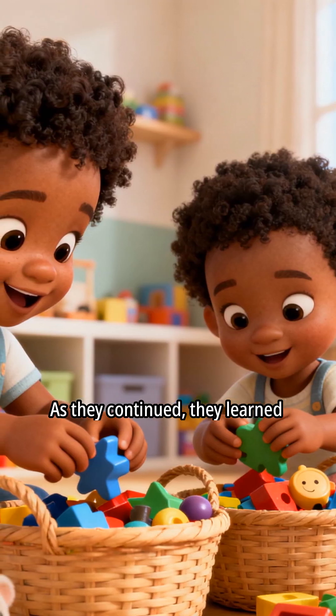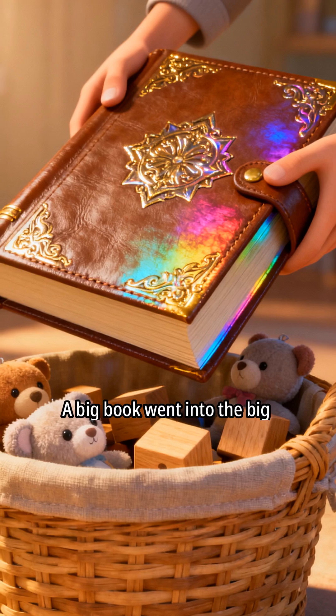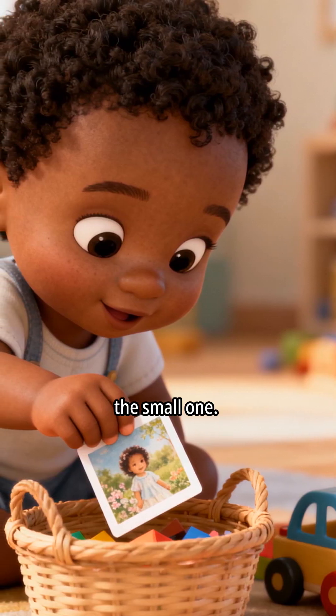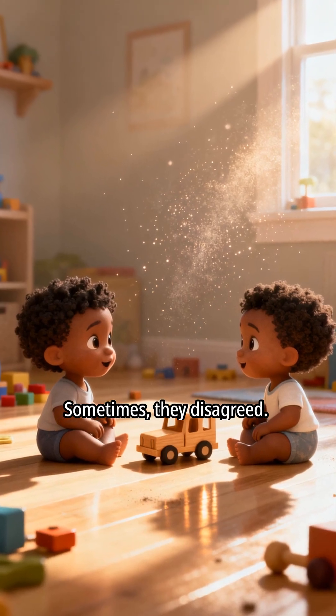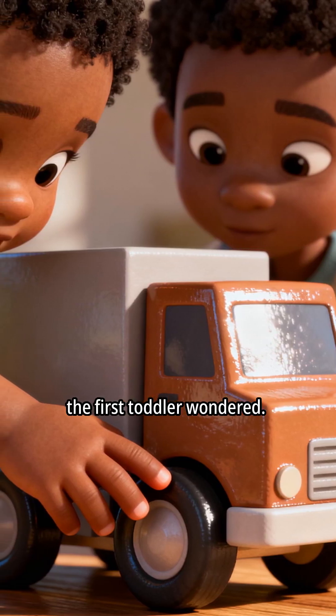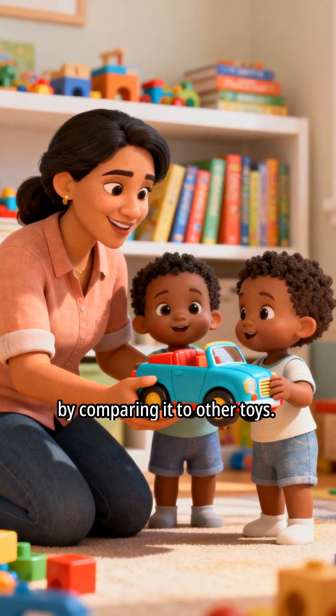As they continued, they learned to compare even more things. A big book went into the big basket. A small picture card went into the small one. Sometimes, they disagreed. Is this toy truck big or small? the first toddler wondered. The caregiver helped them decide by comparing it to other toys.